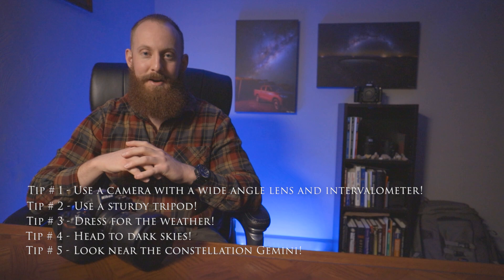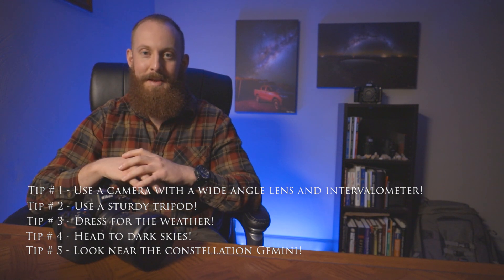I hope you guys enjoy the meteor shower and as always, reach out if you have questions. I'm here to help and I hope you have clear skies and enjoy the meteor shower. Thanks guys, we'll see you next time.